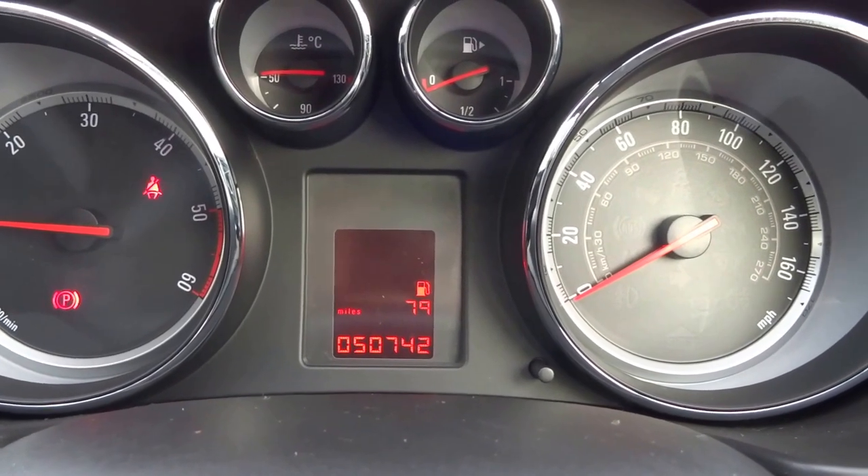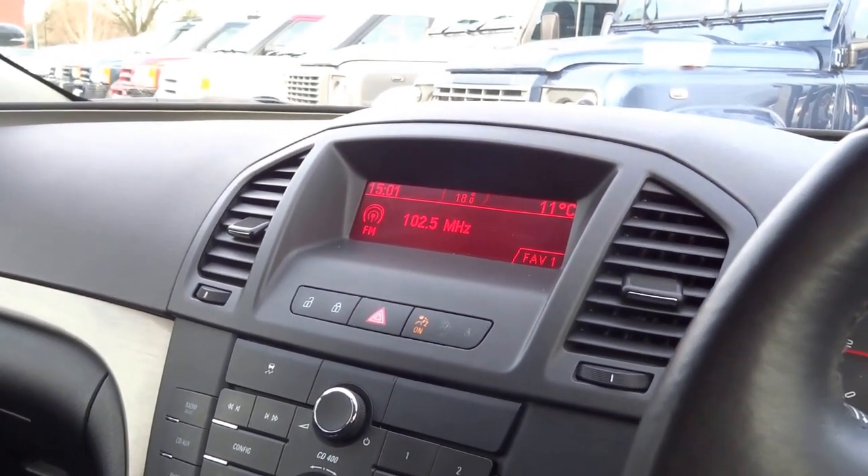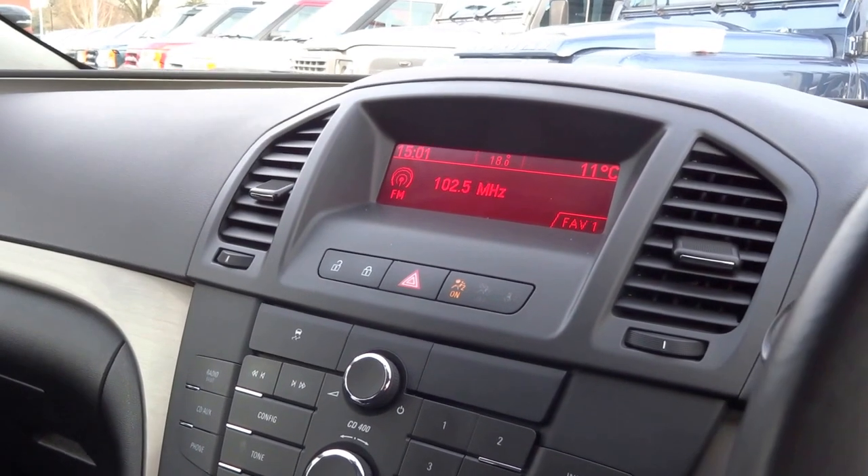It's got two keys. This car does 50 to the gallon, 0 to 60 in 10 seconds, insurance group 21, and it's just £145 for the year for your road fund licence.